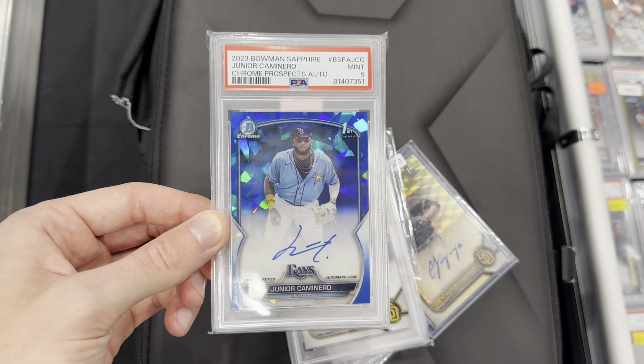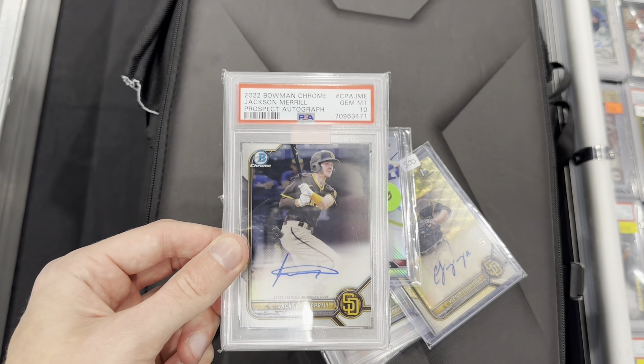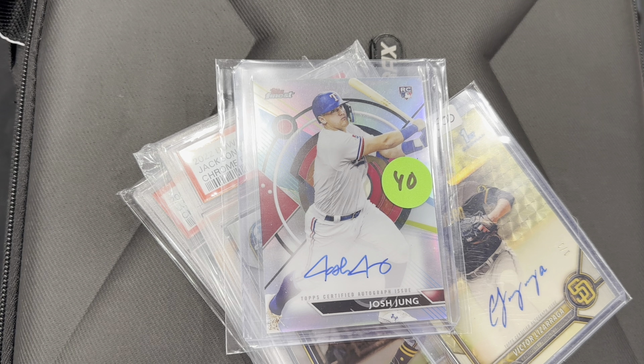Grabbed a couple things right here — this Keminaro. Got a Jackson Merrill PSA 10 autograph, fun one there. And then we also have this Josh Young Finest auto for $40.